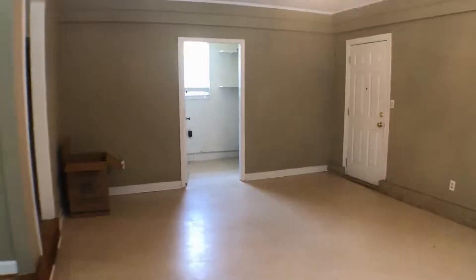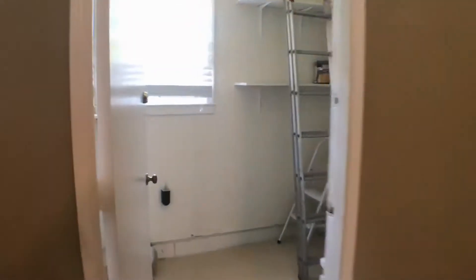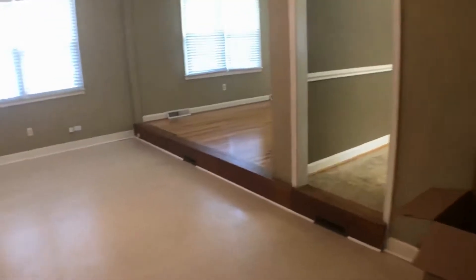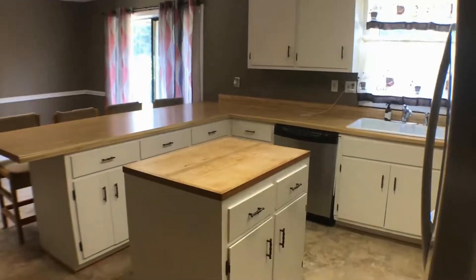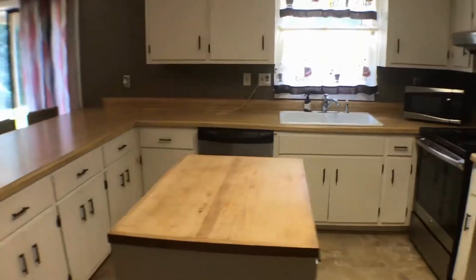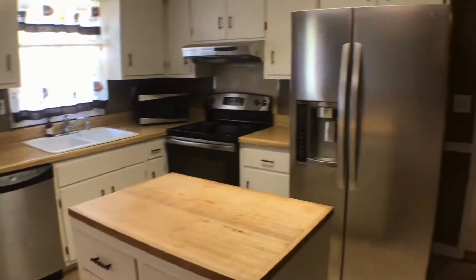Back here is the laundry room and also a pretty good size storage space. Back to the kitchen — you can see it's got a nice island in the middle, with a dishwasher, stove, refrigerator, and microwave.